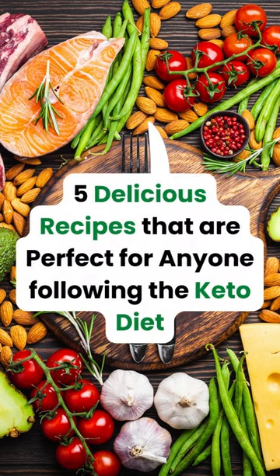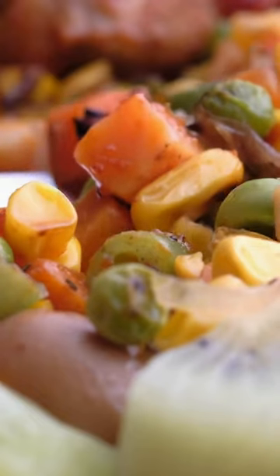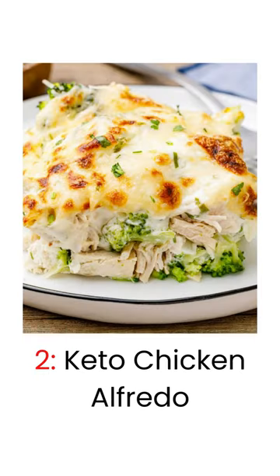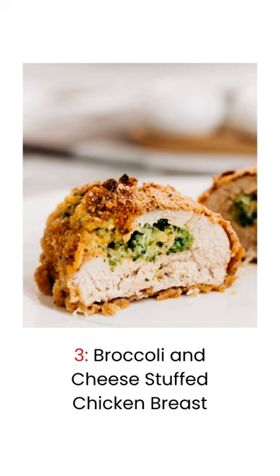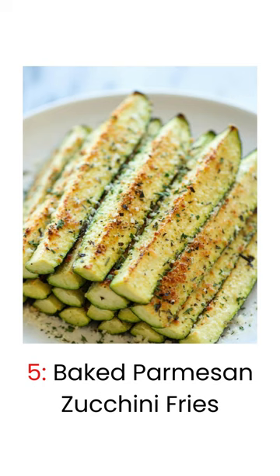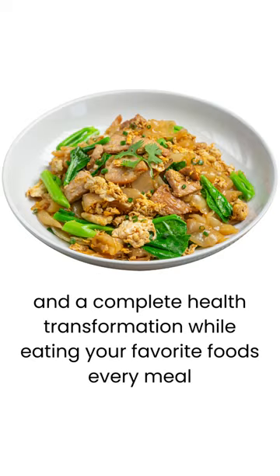5 Delicious Recipes That Are Perfect For Anyone Following The Keto Diet. Here are 5 Keto Diet Friendly Recipes: 1. Avocado Deviled Eggs, 2. Keto Chicken Alfredo, 3. Broccoli and Cheese Stuffed Chicken Breast, 4. Cauliflower Fried Rice, 5. Baked Parmesan Zucchini Fries.